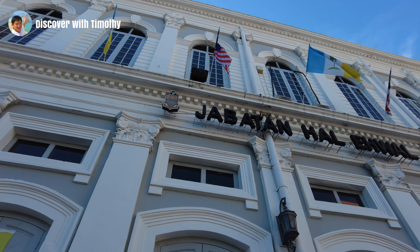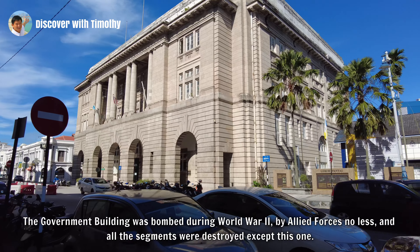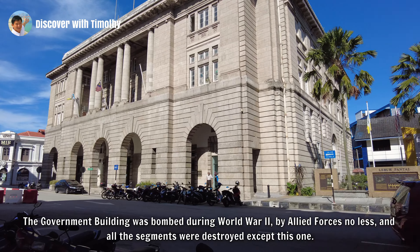In its totality, it was a U-shaped building with facades facing the newly completed Weld Quay, King Edward Place and of course Beach Street. It was the largest and grandest government office building in Georgetown. What we are seeing today is a mere shadow of what it once was. The government building was bombed during World War II by Allied Forces no less, and all the segments were destroyed except this one.